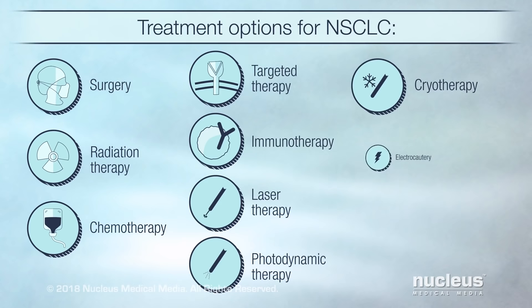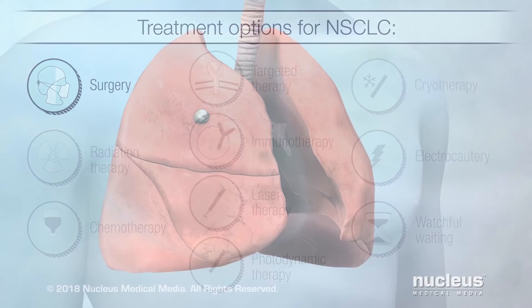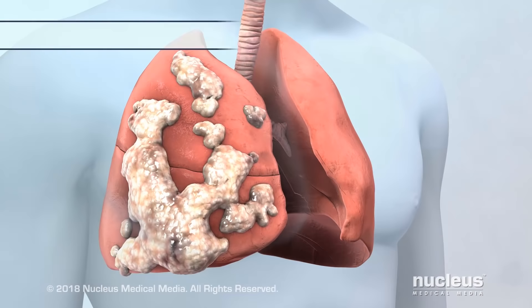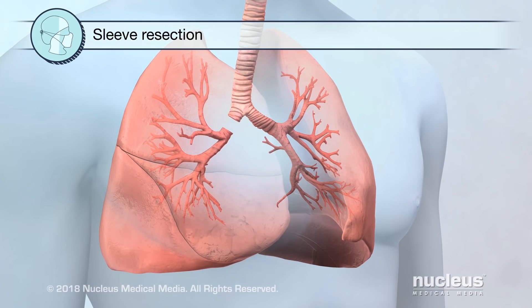There are several types of surgery depending on the size and location of your tumor and how well your lungs are working. During one type of surgery called wedge resection surgery, a small piece of a lung is removed. In another type called a lobectomy, a larger piece of the lung, called a lobe, is removed. And in a sleeve resection, your doctor may remove a part of your bronchus if cancer is in your airway.